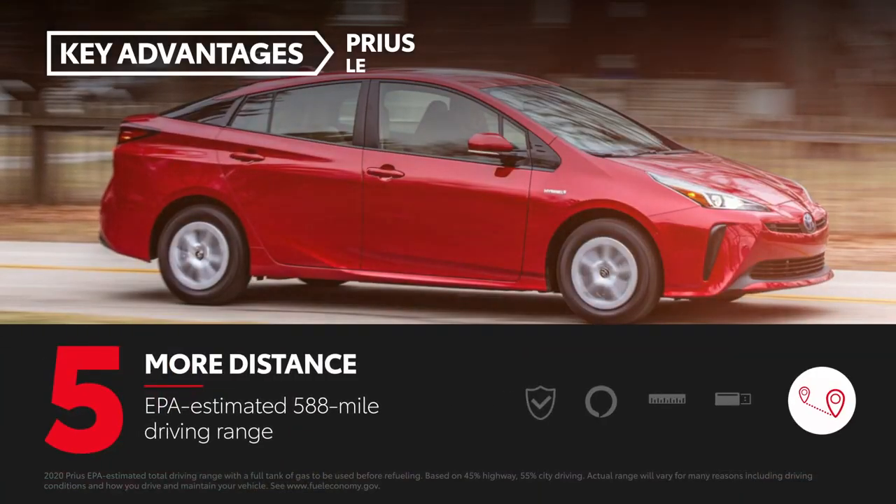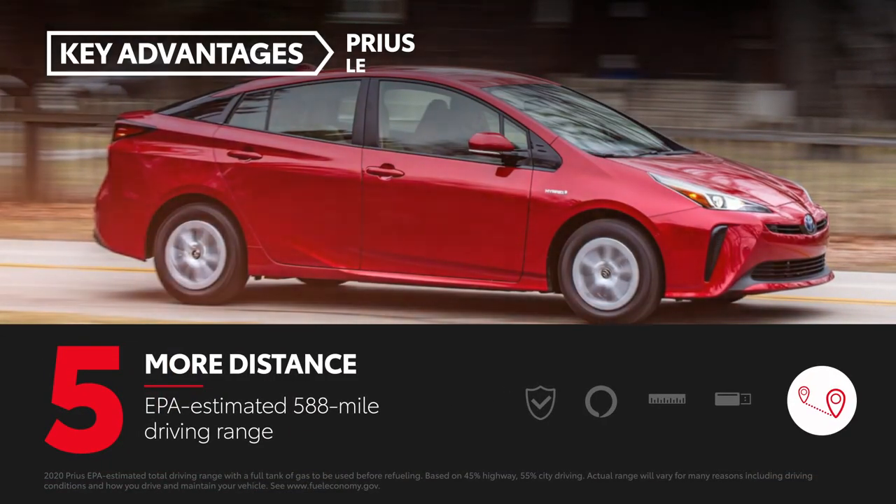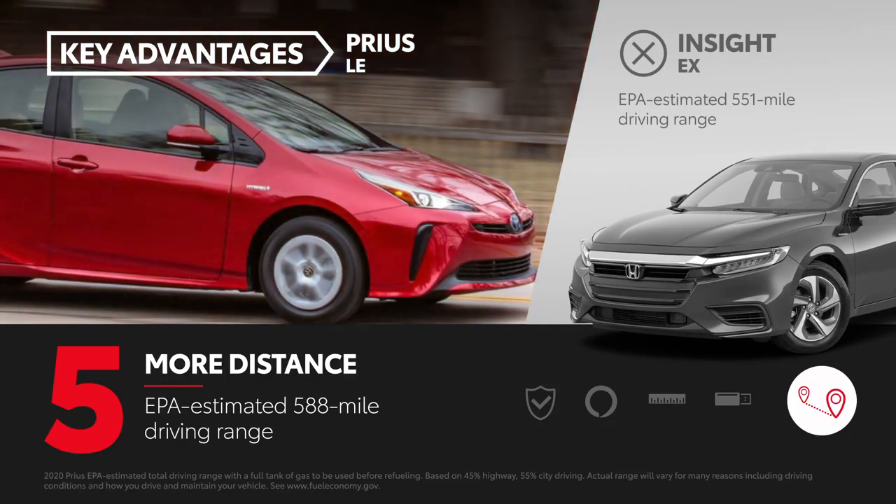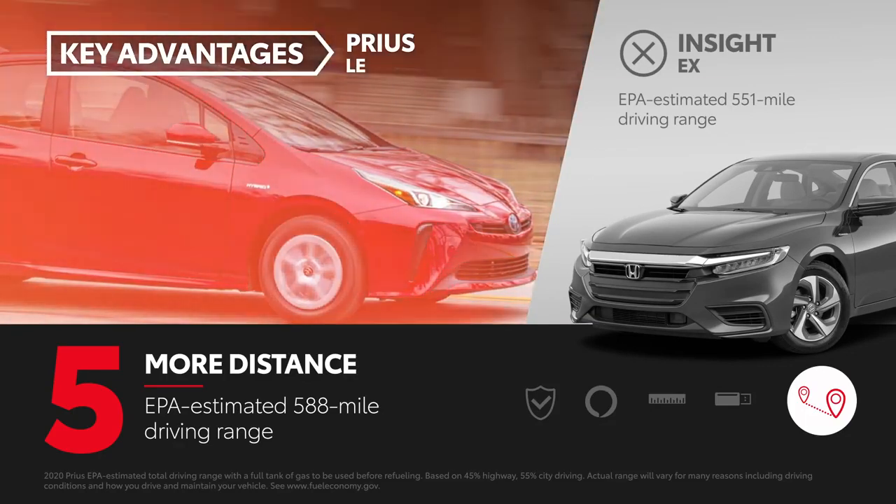Prius' EPA-estimated driving range is 588 miles, a 37-mile advantage over Insight EX, which has an EPA-estimated 551-mile driving range.